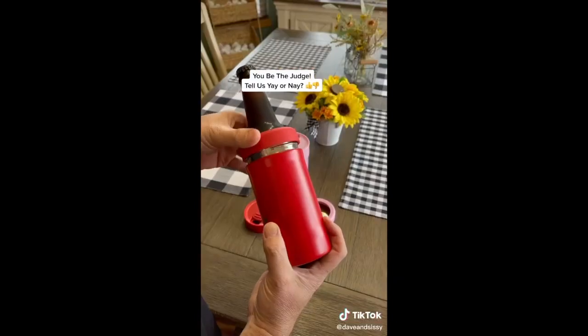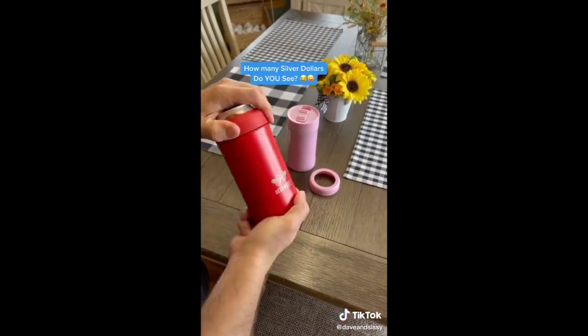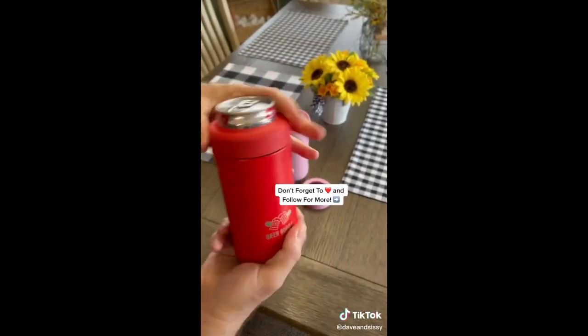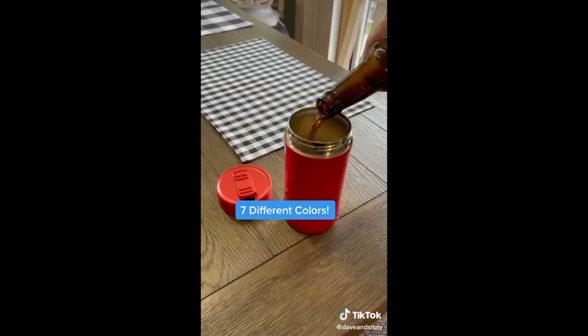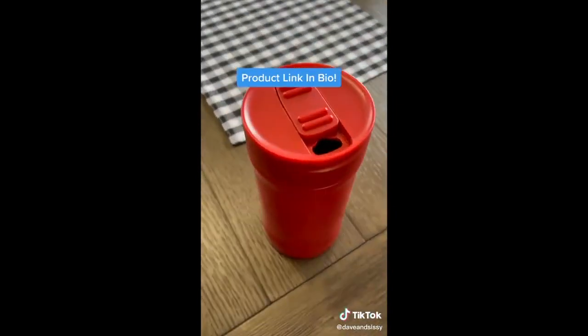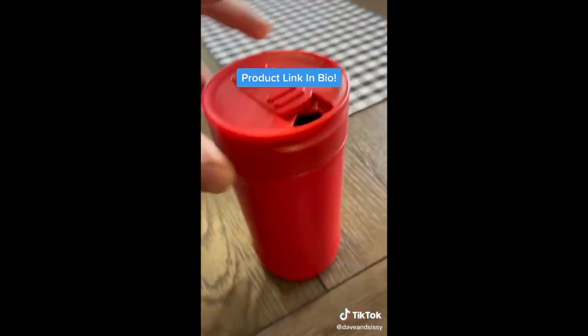Father's Day is coming soon, and Beer Buddy is an incredible all-in-one beverage insulator. Toss the old cheap koozies — this one is designed to work for cans, skinny cans, and bottles, and it comes with a leak-proof lid to be used as a tumbler. The double-wall insulated Beer Buddy keeps your drinks cold or hot for hours and it does not sweat. This would be a great Father's Day gift.